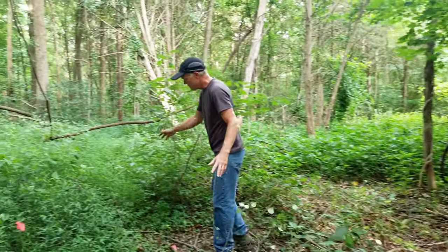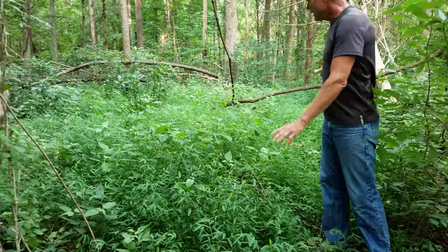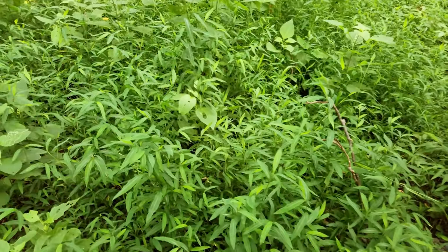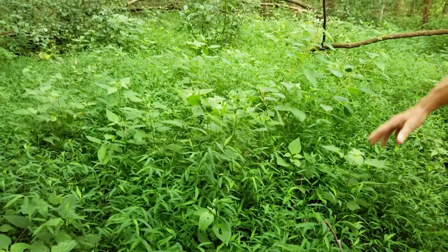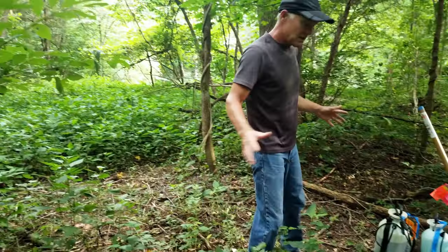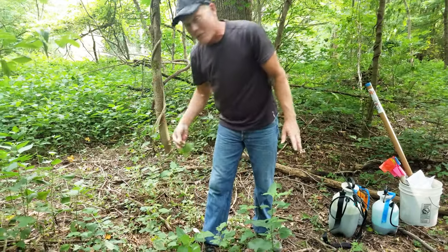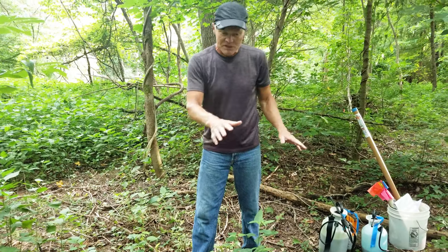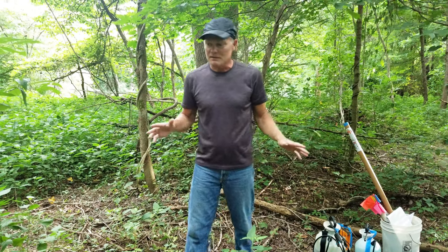We started with a patch of Japanese stiltgrass like this — if you can see that, this is just a mess. There's some false nettle, there's white snake root, and there's Japanese stiltgrass, and that's most of what we see here. If you take just a step over into the area we treated, it didn't kill off everything — there's still stuff growing here, like Oriental Bittersweet. But there are still some small patches of Japanese stiltgrass through here. So that's a two percent glyphosate solution.